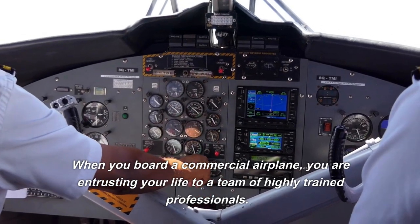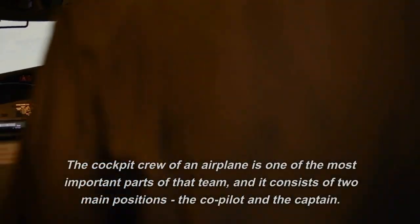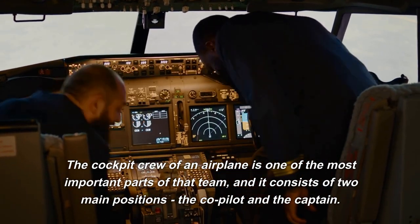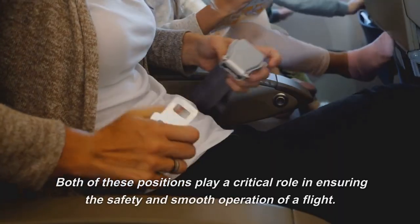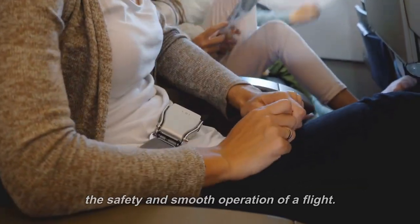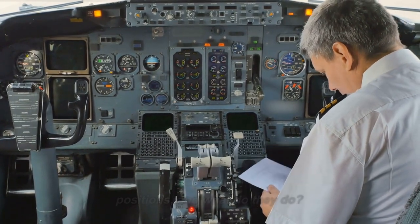When you board a commercial airplane, you are entrusting your life to a team of highly trained professionals. The cockpit crew of an airplane is one of the most important parts of that team, and it consists of two main positions: the co-pilot and the captain. Both of these positions play a critical role in ensuring the safety and smooth operation of a flight. But what exactly are the differences between these two positions, and what do they do?